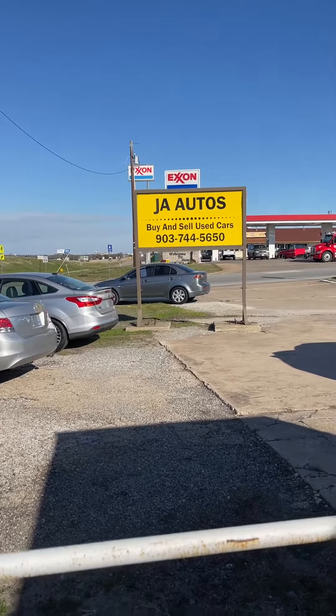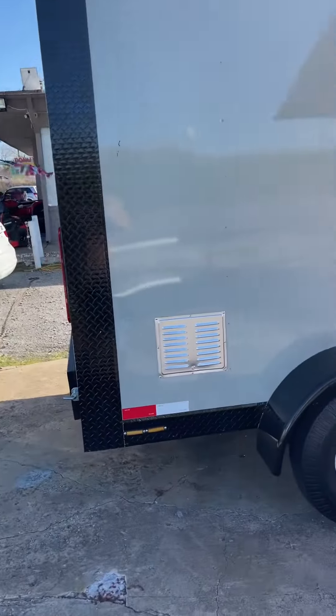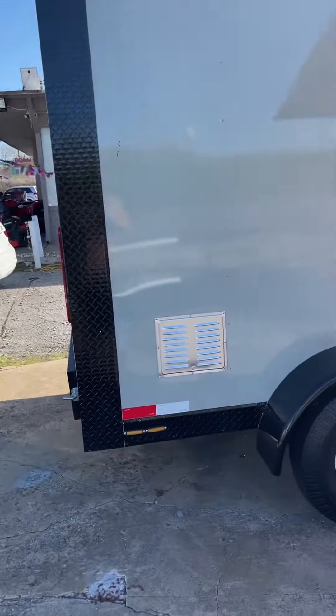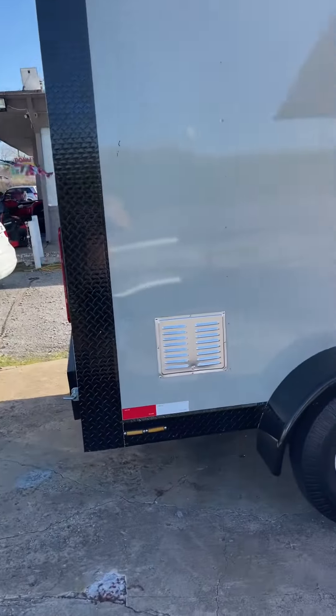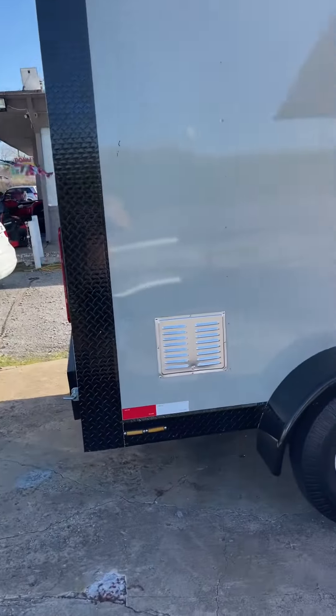We also have this 7x14 available right now too. It's a little bit smaller, but it's available now. If you are interested, let me know. You can call me at 903-744-5650. JA Autos in Howell, Texas. Thank you.